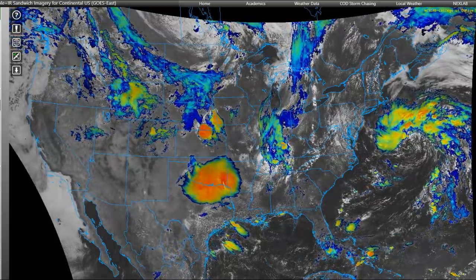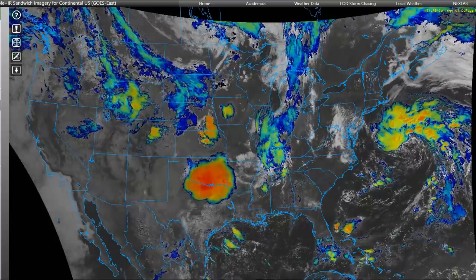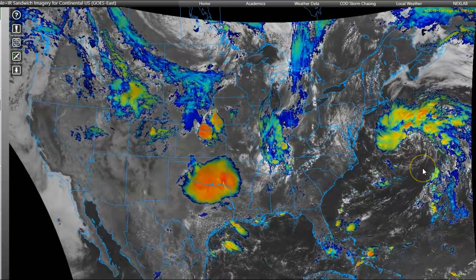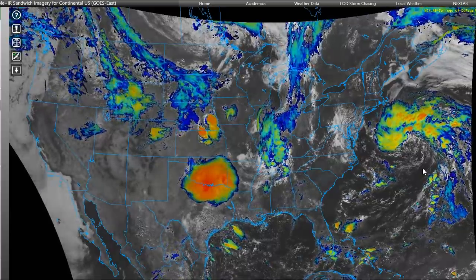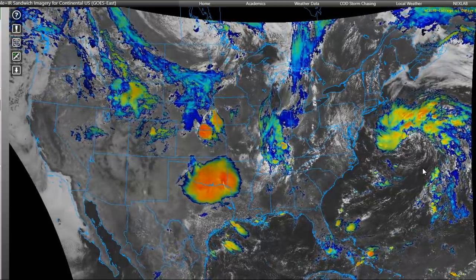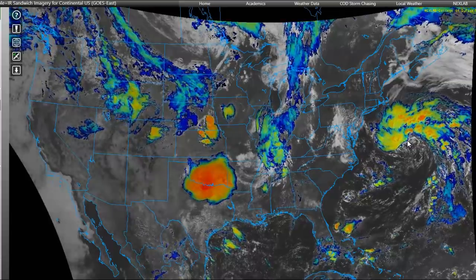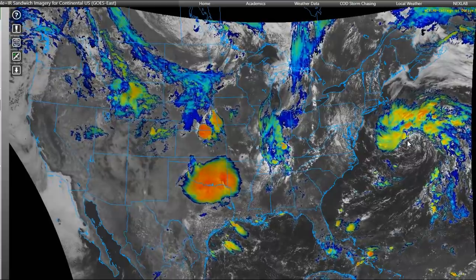That may change for those in Arkansas and moving down into Louisiana. Also, off the east coast up north, we have a tropical or subtropical system that the Hurricane Center has been watching for a couple of days. Yesterday it was a 10% chance of development. It's now a 20% chance early this morning, and it's starting to get some rotation. It's not expected to strengthen — it's coming out of the warm waters of the Gulf Stream into cooler waters — but it may bring some moisture to the east coast.